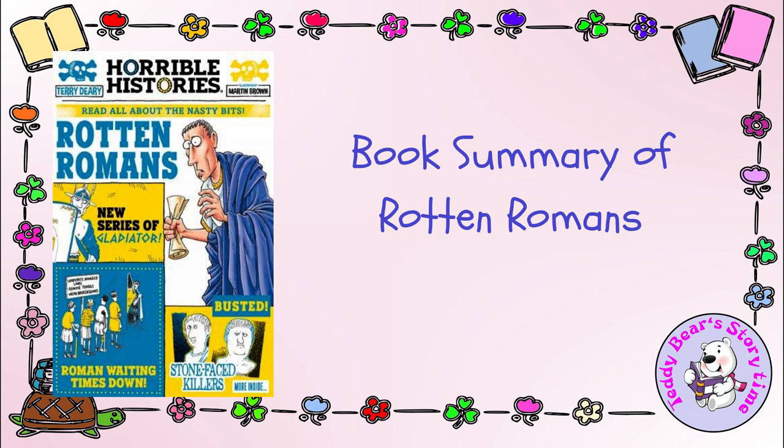Finally, Rotten Romans concludes with the decline and fall of the Roman Empire, offering a glimpse into the factors that led to Rome's eventual collapse. Throughout the book, Deary employs a mix of informative content and playful sarcasm, making history accessible and enjoyable for young readers. He challenges preconceived notions about the Romans and presents a more balanced view of their civilization, not only educating but also entertaining readers.